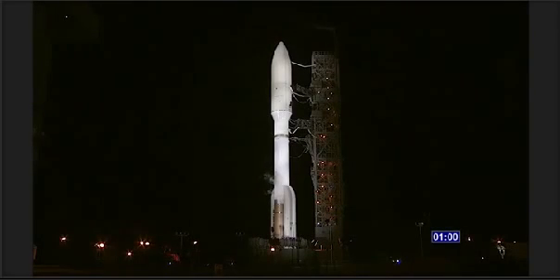T-minus one minute. Report range status. Range is green. Roger.